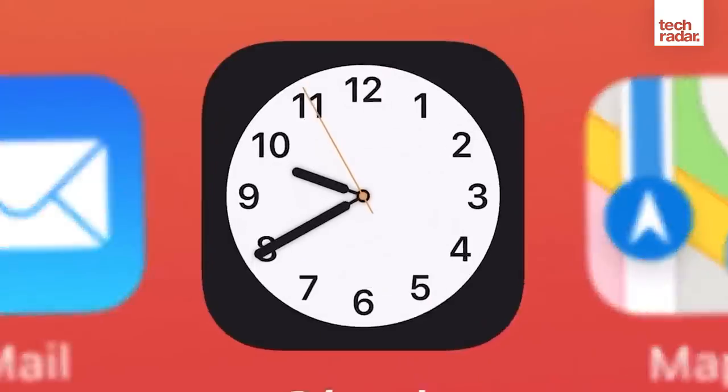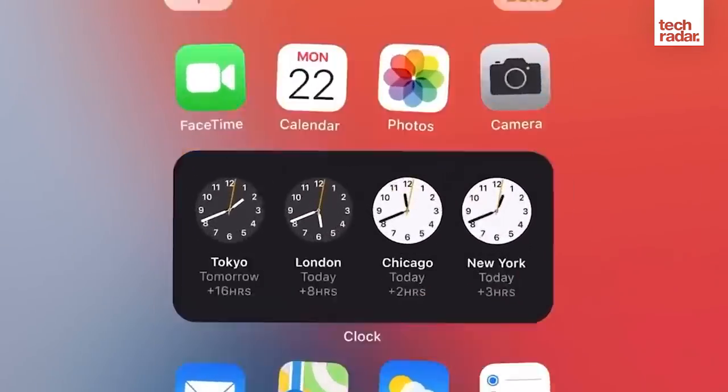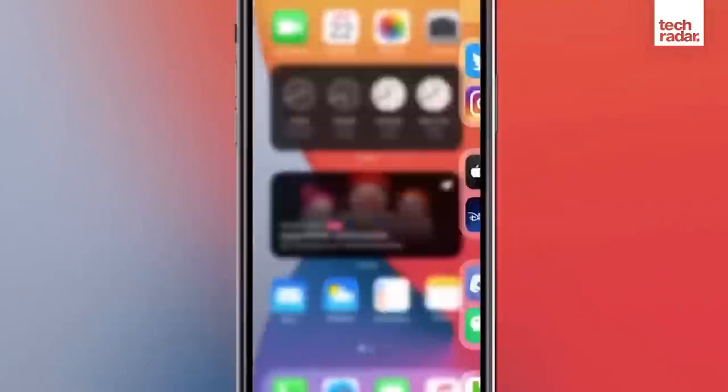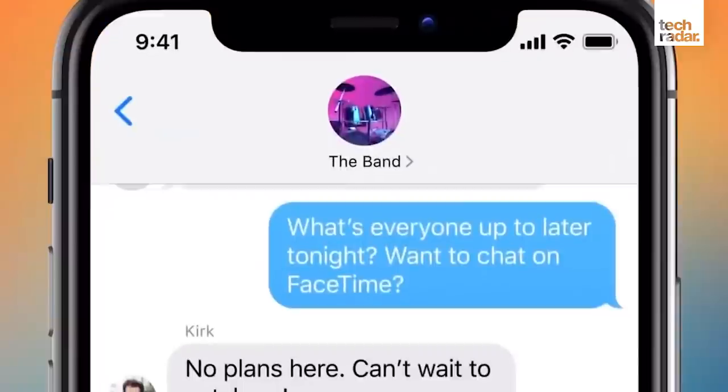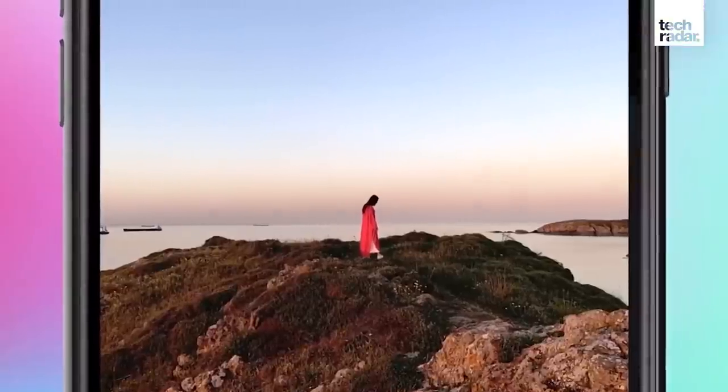Apple is really good at rolling updates back through legacy handsets as well. The latest version of iOS, iOS 14, goes all the way back to the iPhone 6s — that's from several years ago — which means if you pick up an iPhone 11 now, you'll get the next two, three, maybe even four major iOS updates, giving the handset great longevity.